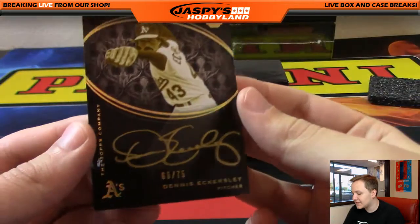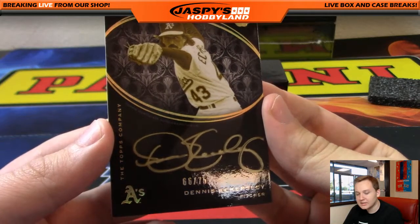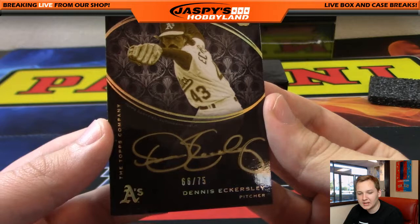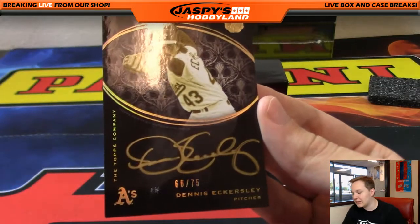Next one up — 66 of 75, Dennis Eckersley, nice gold ink auto. Dennis Eckersley number 66 going out to Mike Rose again! Wow, nice one there Mike — the Eck, Dennis Eckersley!